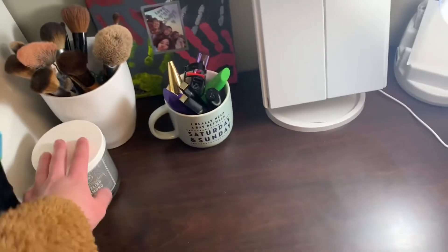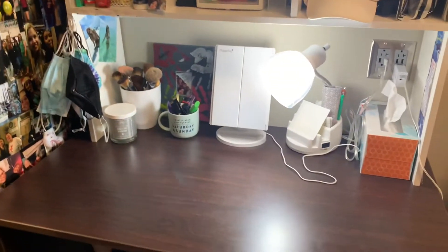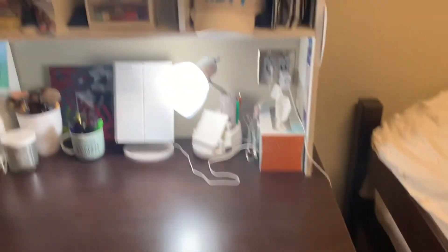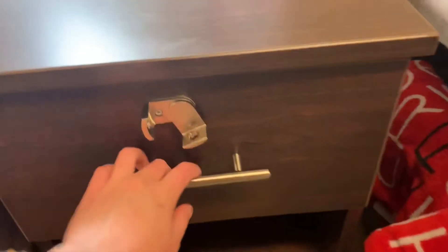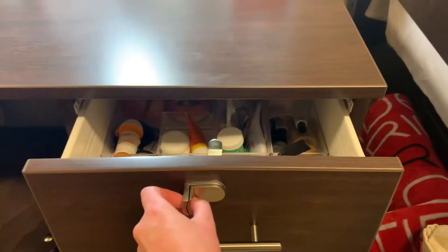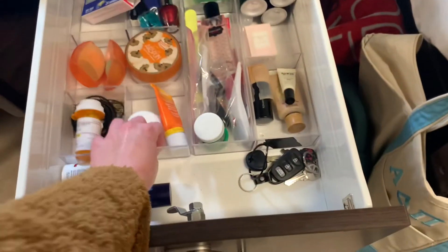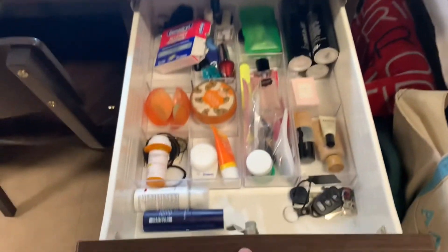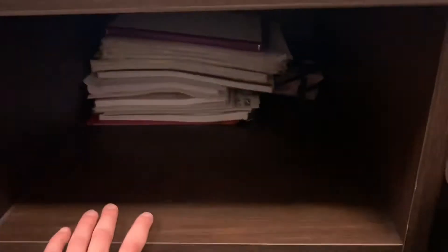I never really light the candle because we've already set off the fire alarm in our room once. In here we have a drawer that you can actually lock if you bring a lock with you — you can lock it up. I just have these little dividers that I brought with me from home. There are also these cubby spots that go far back that I just have my schoolwork in.